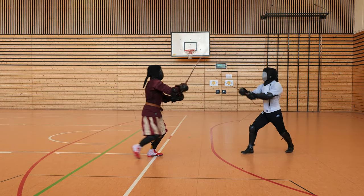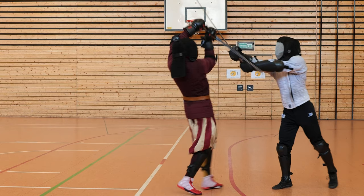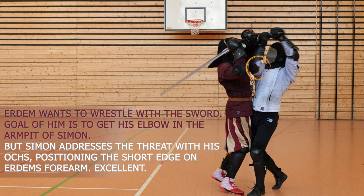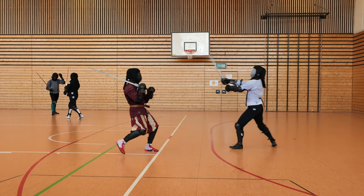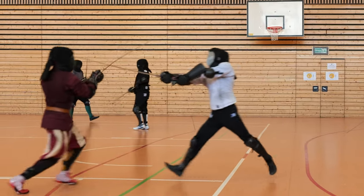Next scene. Erdem is going in with a feinted Oberhau into a lower Tverhau. Simon stays in the bind with a strong structure. Erdem wants to go into the armpit of Simon, but Simon is cutting him off with the short edge. And that's so good, because normally no one blocks this — I can easily get into the armpit, into the armringen, and disarm someone. But Simon knows this already from the beginning. It's remarkable.